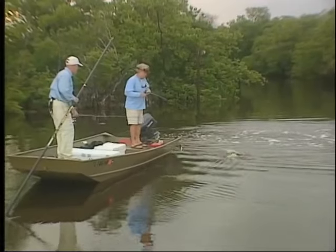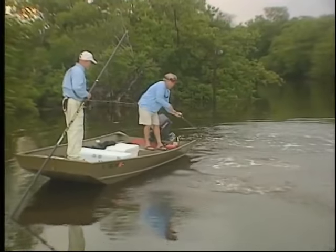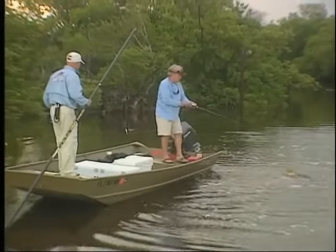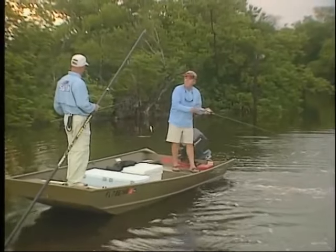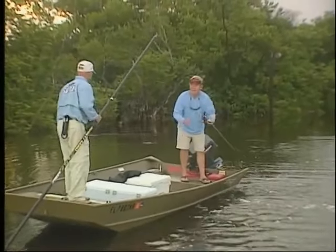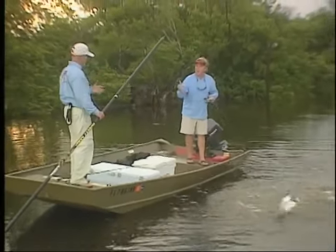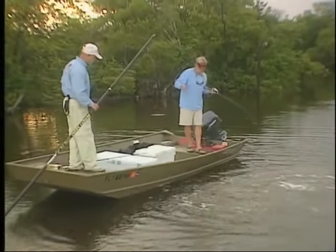It was bad guiding. Right at the boat. Now let me ask you something. I noticed that you were twitching that differently. It's a subwalk. It's a subwalk, right, but I'm allowing it to glide a little bit instead of fishing it like an expert.